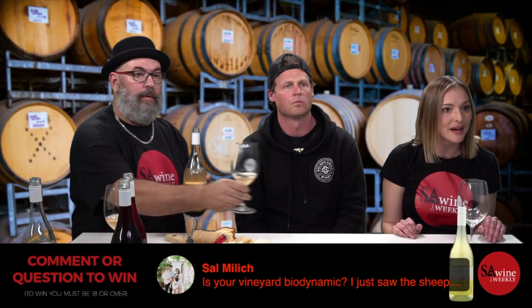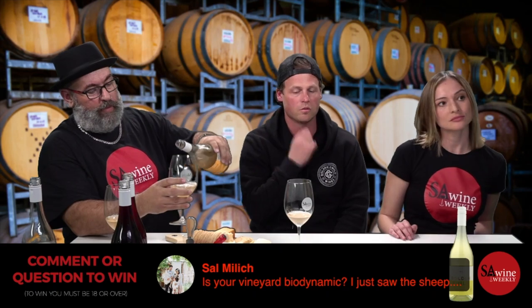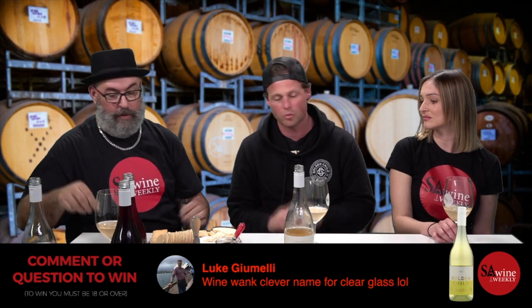Sal asks: 'Is your vineyard biodynamic?' We use organic practices but we're not certified biodynamic, which are a bit different. At the moment it's still Dad's call. Being a bit old school, he wants an insurance policy — if there's a really wet year or bad disease pressure, he wants the ability to spray every now and then. I would probably go for certification. Maybe down the track.